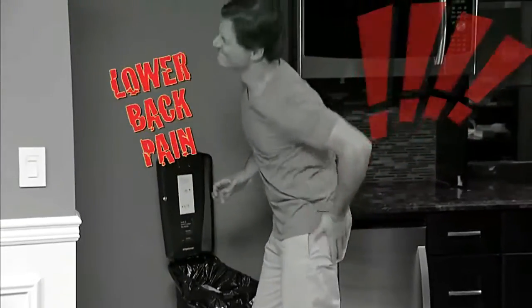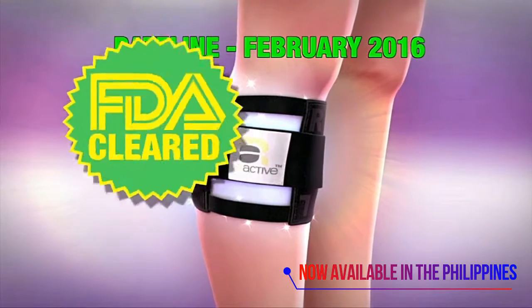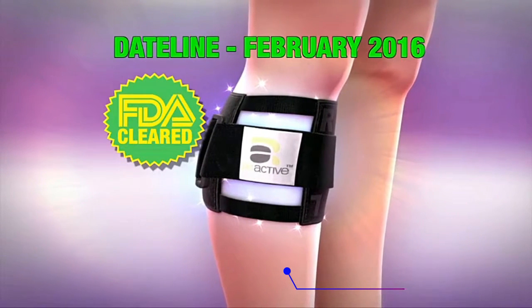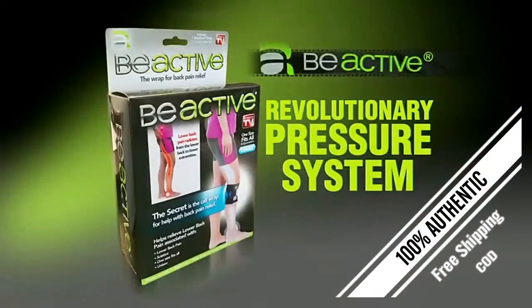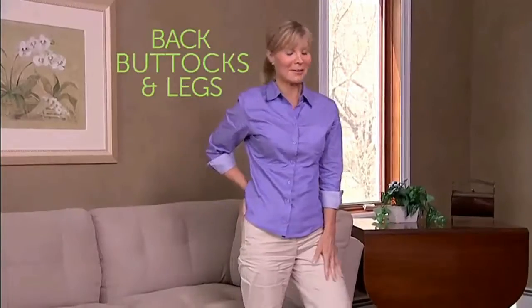If you are one of the millions who suffer from back pain, the good news is in February 2016, the FDA cleared the B-Active brace as a class 1 medical device. B-Active, the revolutionary pressure system that helps ease discomfort in the lower back, buttocks and legs.